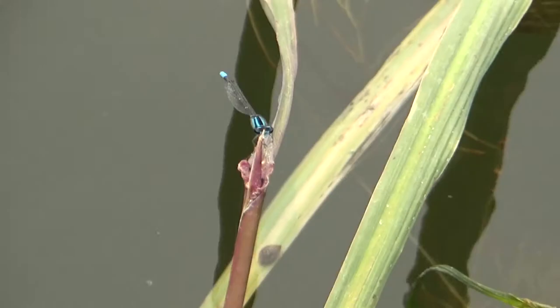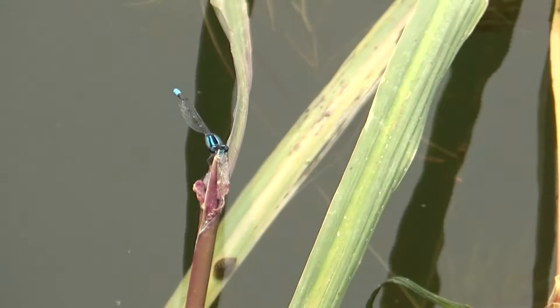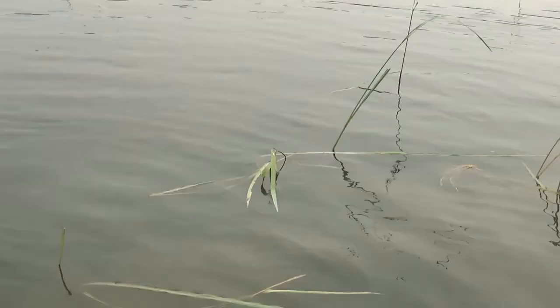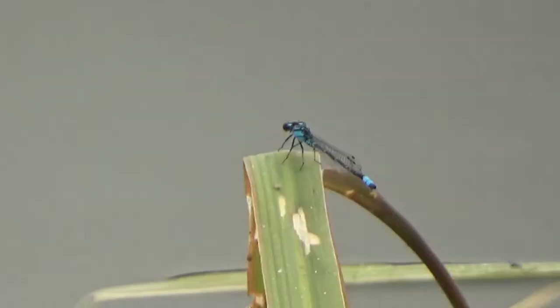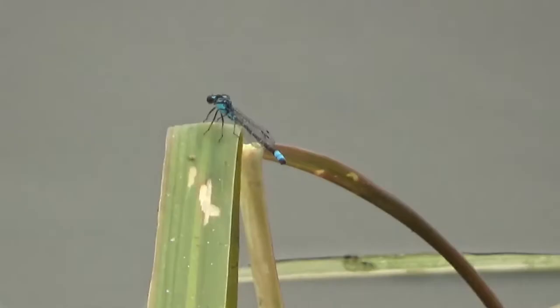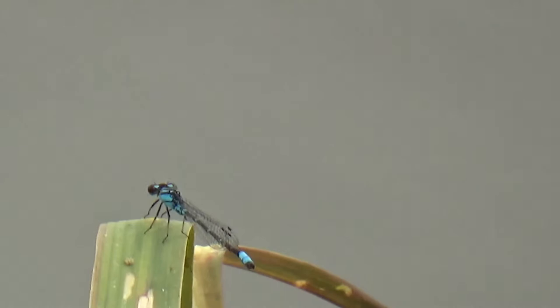Upon closer look at the video, I realized we saw another species of damselfly. This one has less stripes and a single blue band around the thorax. It's known as the azure bluette — super-duper beautiful. Like all other damselflies, they feed on small insects.